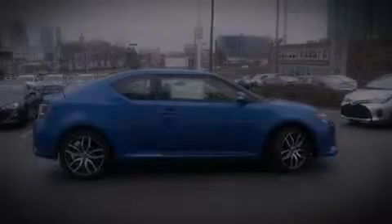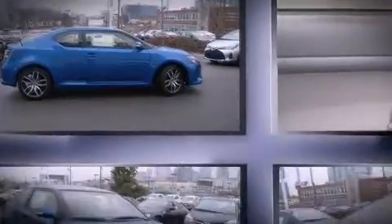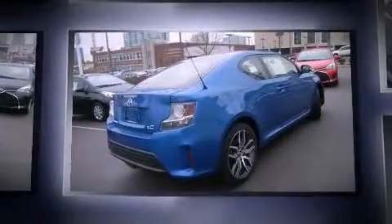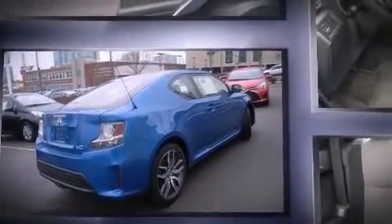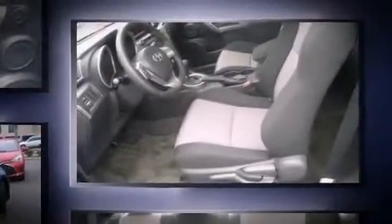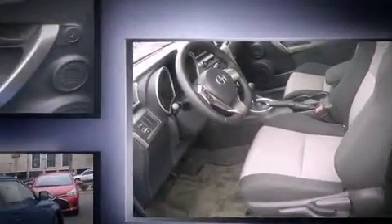Climb inside the 2015 Scion TC. This two-door, five-passenger coupe will allow you to take command of the road with confidence. Under the hood, you'll find a four-cylinder engine with more than 170 horsepower, providing a smooth and predictable driving experience.